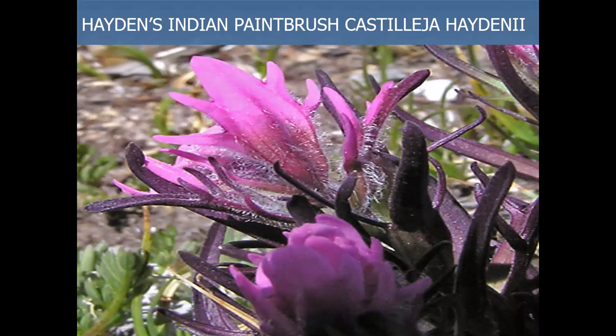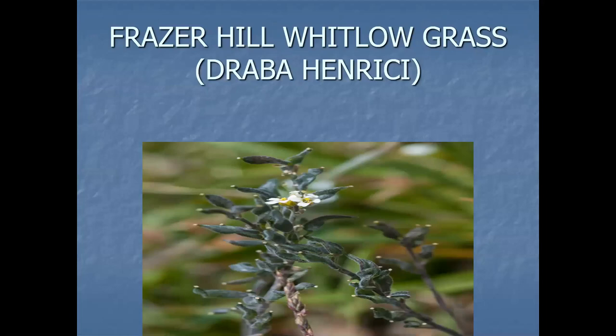Hayden's Indian Paintbrush, Castilleja haydenii — it's in the San Juans and the Sangre de Cristo range in the alpine. It was found on Wheeler Peak. My goal was to find it further north, and we did find it in Rio Castilla.